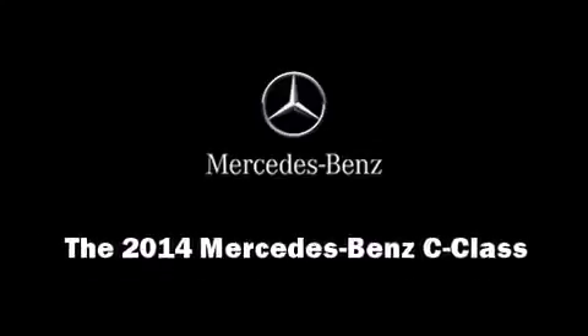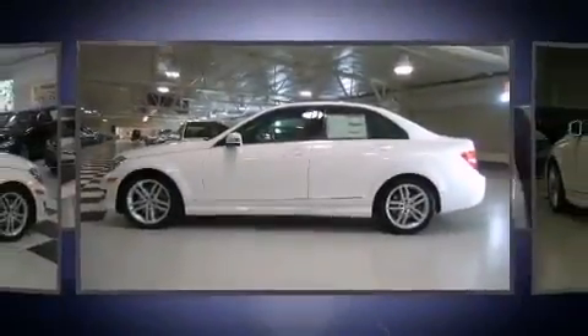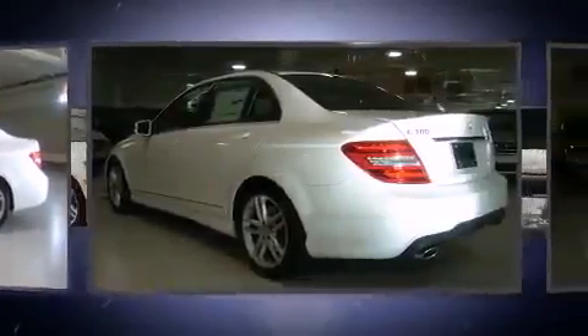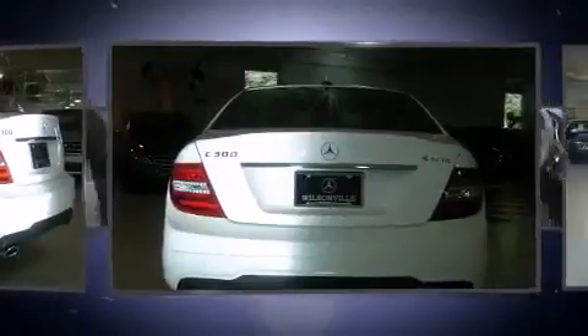Sensibility and practicality defined the 2014 Mercedes-Benz C-Class. This four-door, five-passenger sedan offers the features and options for which you've been searching.